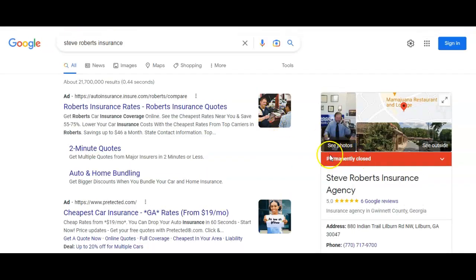I pulled that up so you could see that you're still marked as permanently closed. This is just your Google listing here. If you log into your Google My Business page, you can turn that back on in just a second. It can be fixed rather quickly.